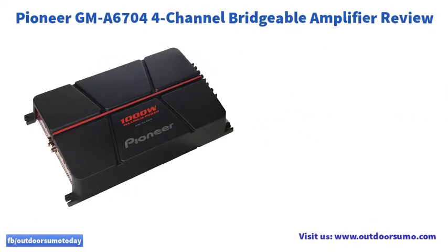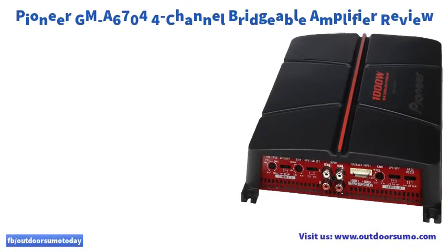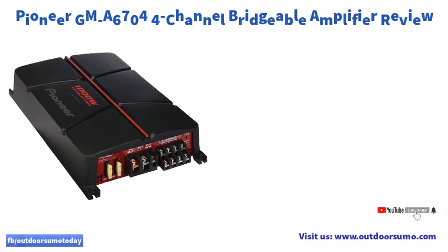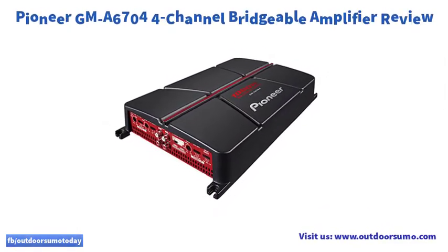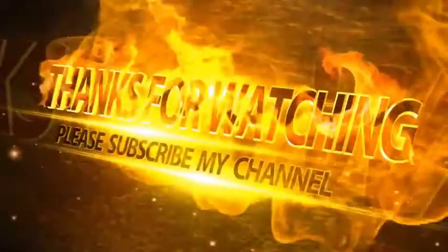Do you want to pair your back subwoofers and the auto speakers? The A6704 is ultra-bridgeable and you can combine the two lines for adequately more power. Pros: Highly versatile, compact design and highly effective, Class D amplifier, better circuit design, and it is entirely bridgeable.